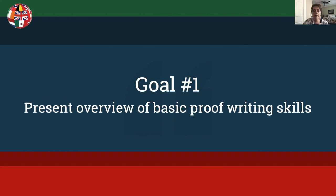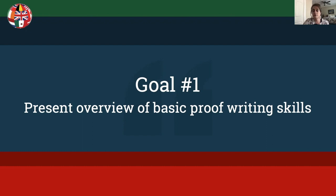The ICAPGen Level 1 report is written as if to a client. So the Level 1 requirements are great guidelines to help an emerging genealogist learn to write client reports. This skill is also helpful for intermediate genealogists who want to share their research with others.